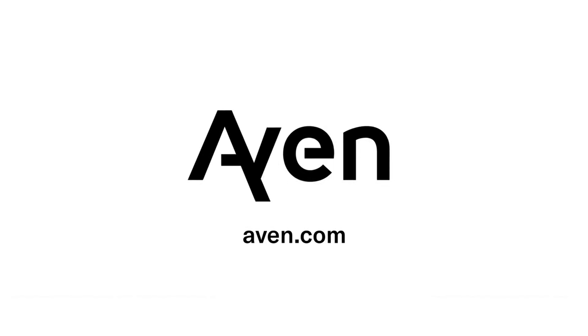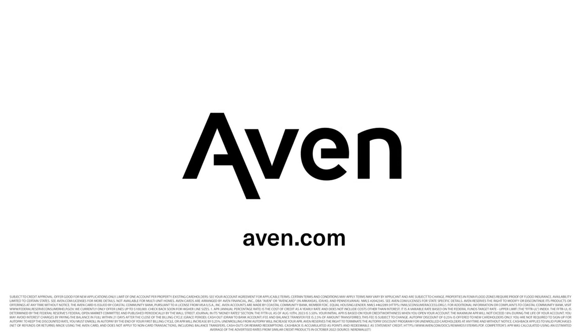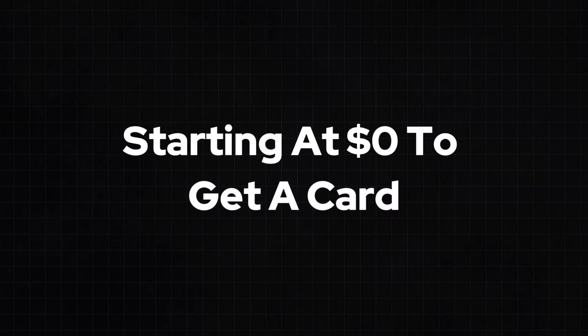I'd like to take a moment to thank AVEN for sponsoring this video. My favorite part is this credit card starts at $0 to get with no annual fee. We all know that I love free on our channel.